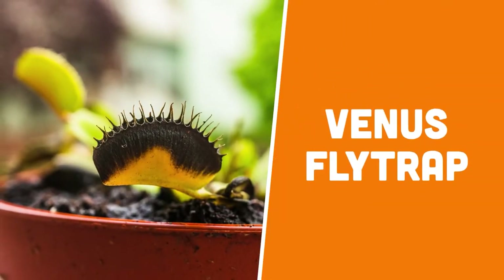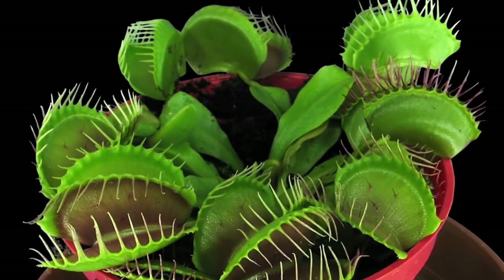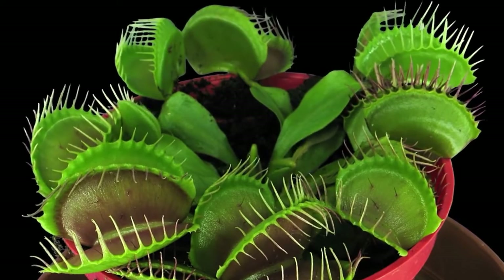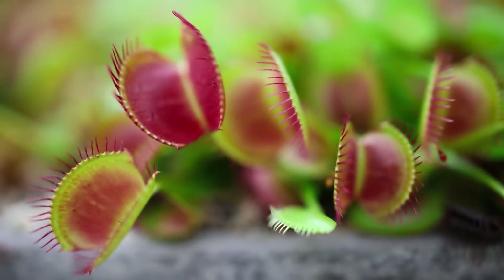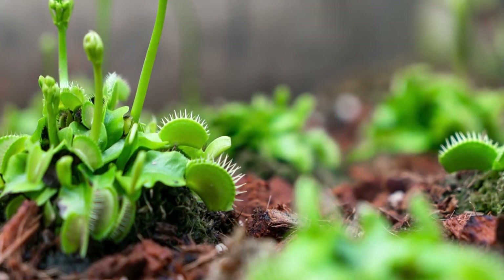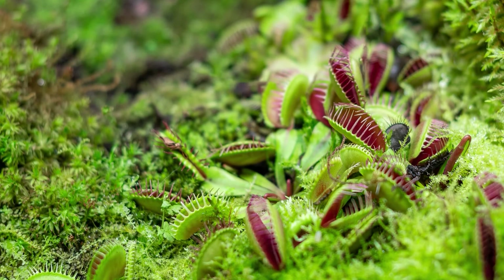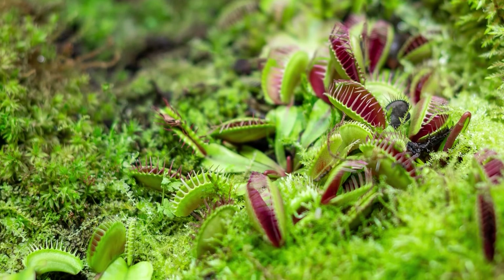The Venus Flytrap might just be the coolest houseplant you can own. They are famously carnivorous, consuming small insects for nutrients. Despite their vicious reputation, they're totally safe for your pets. The only downside is that the Venus Flytrap is insanely difficult to keep alive. They are tropical in origin and require highly particular living conditions in order to thrive.